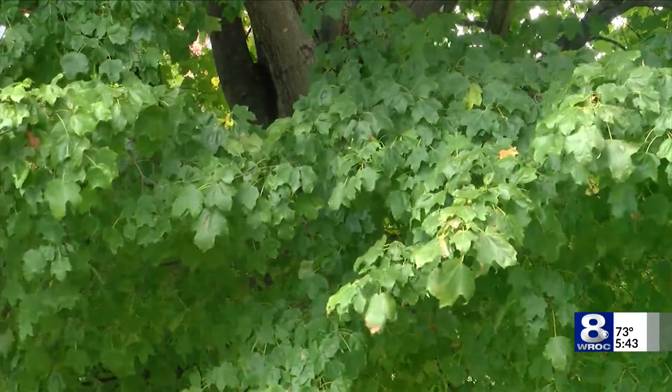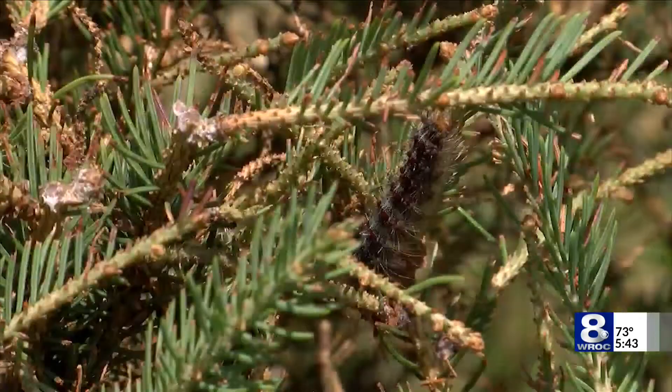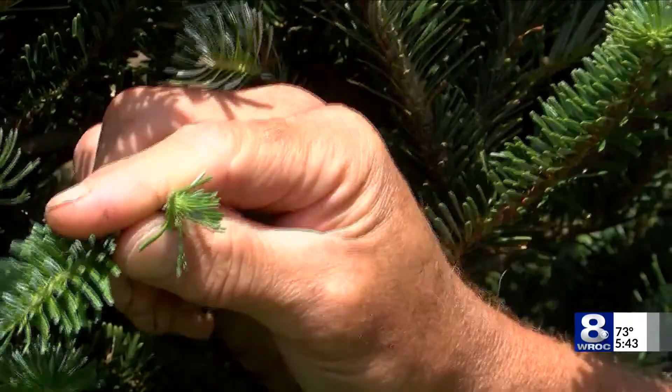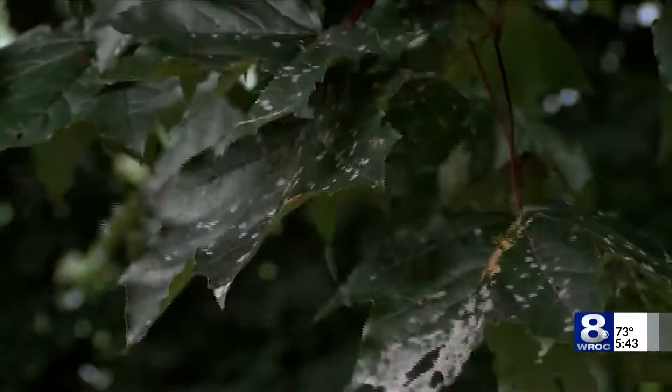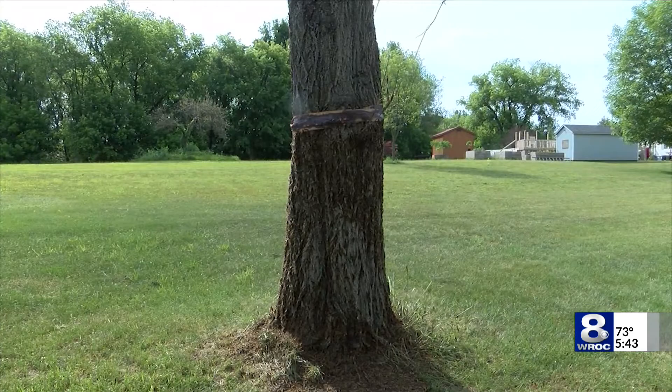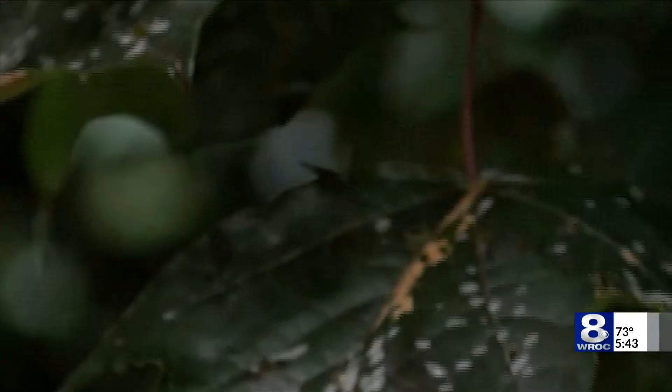And as they age and feed more, they'll get larger and the actual moth we'll probably see later in July. Although spongy moths don't pose a major threat at this time, there are ways to easily trap them in hopes of preventing more damage. A homeowner, if they have spongy moth on their property, there are a few things they can do, such as using sticky bands or burlap bags wrapped around the trunks of their trees to catch the spongy moth as they crawl up and down the tree.